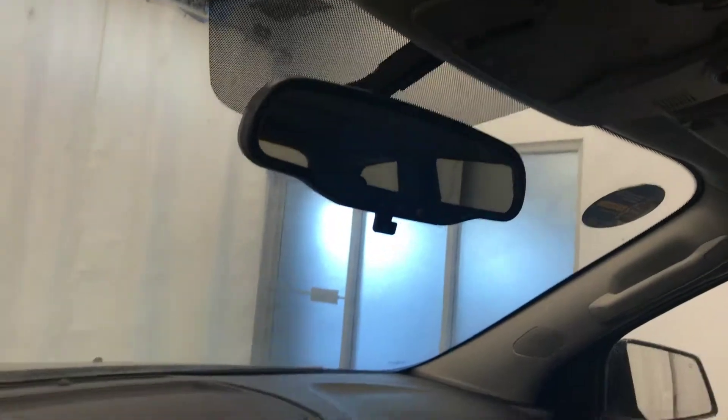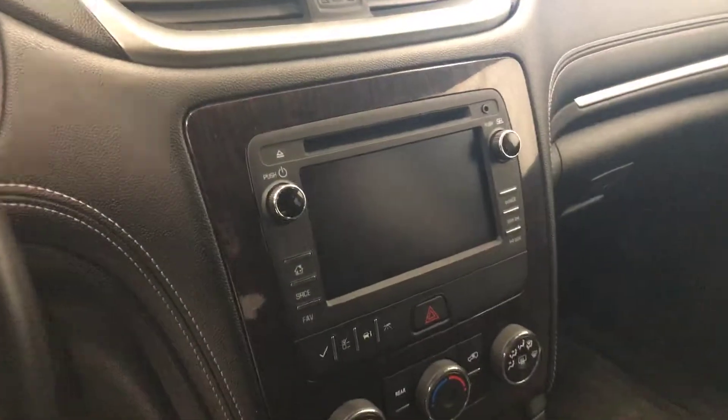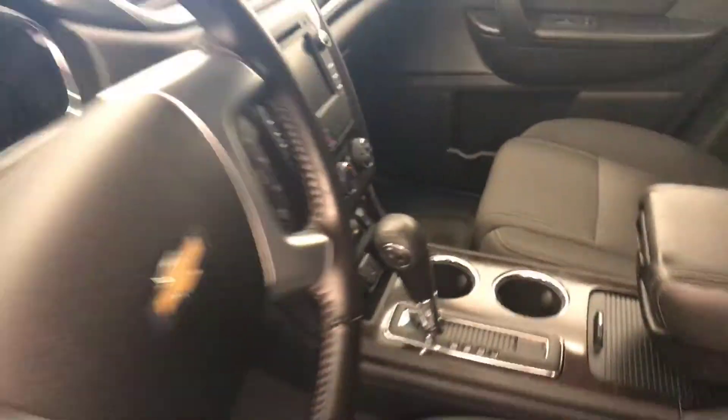OnStar 4G LTE, CD AM FM radio with auxiliary, climate control with AC and heated seats, and our interior color is black.